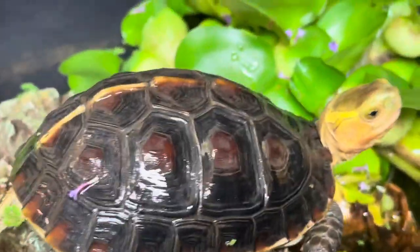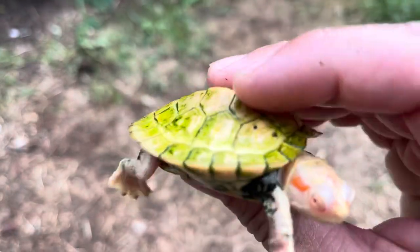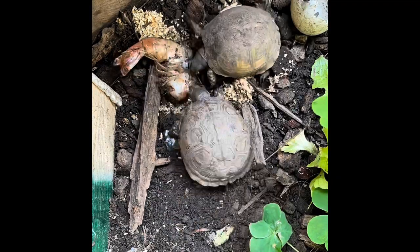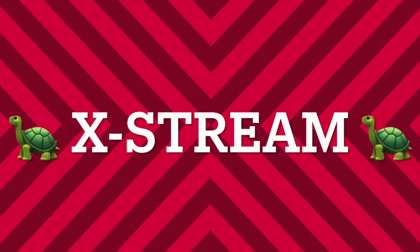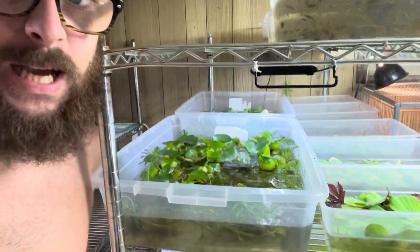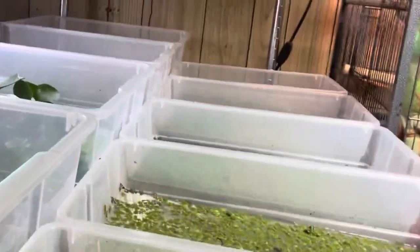It's turtle time! Hey everybody, in today's video we are up in my little turtle lab and we're gonna be taking a look at some of these colonians and whatnot, so stay tuned and we're gonna give you the sneak peek!